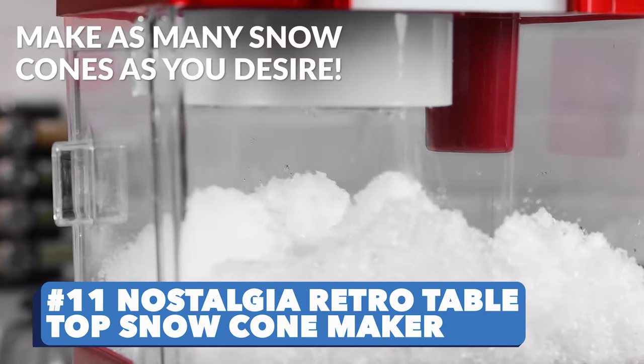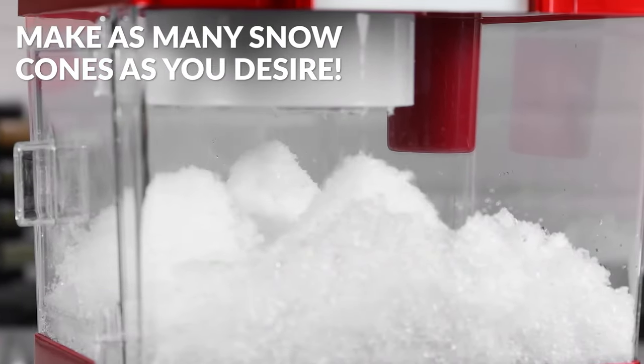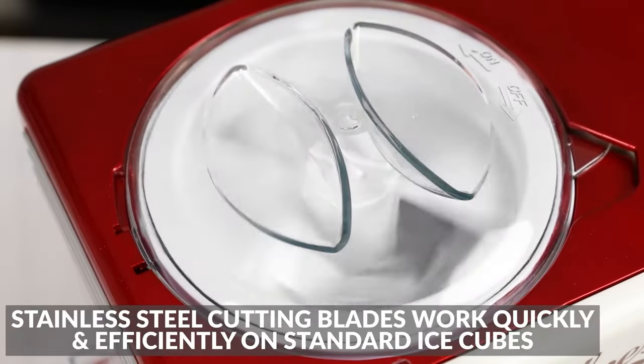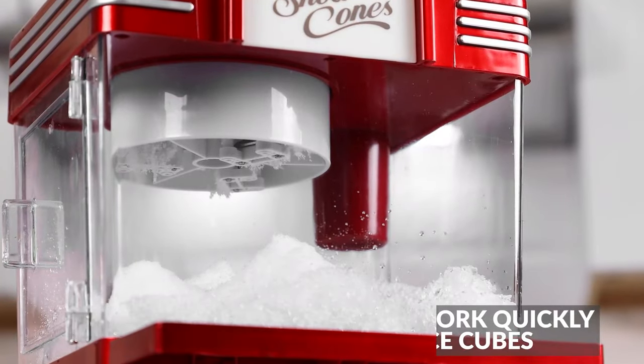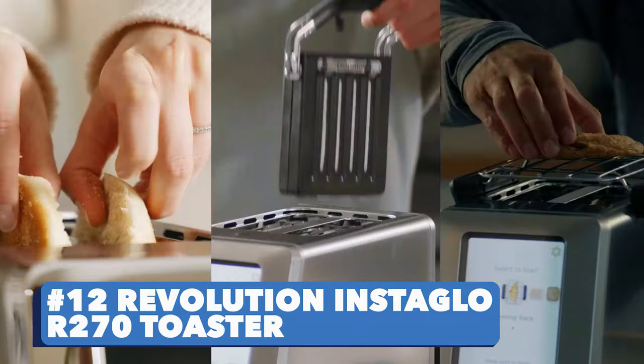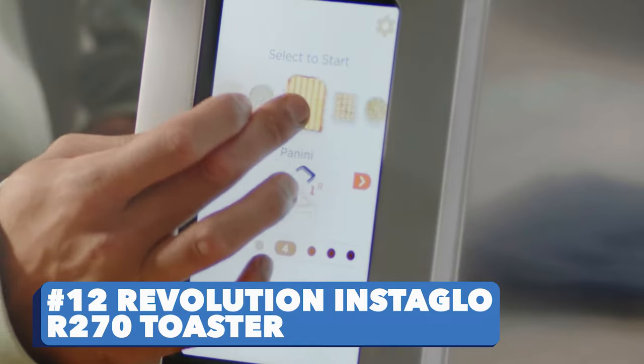Number eleven: Nostalgia Retro Tabletop Snow Cone Maker. Enjoy family time, lunch with friends, and keep the house parties going with refreshing shaved ice drinks. Fill it up with ice cubes, close the lid, and let the snow fly.